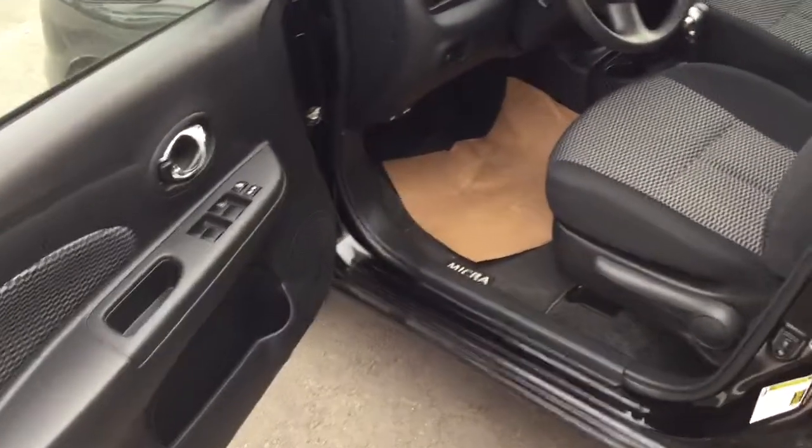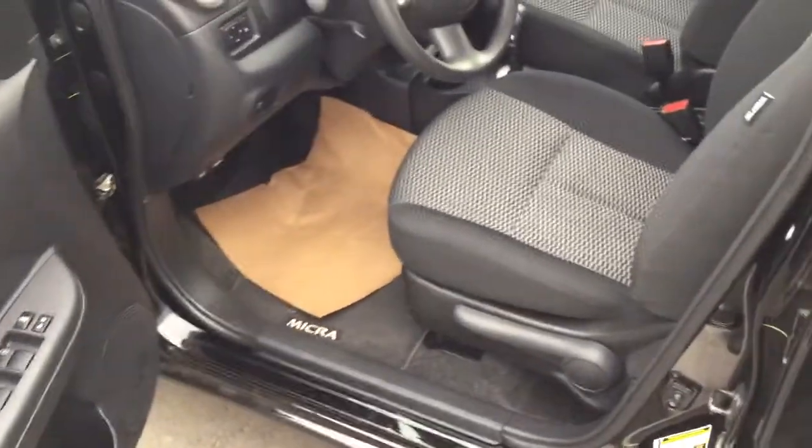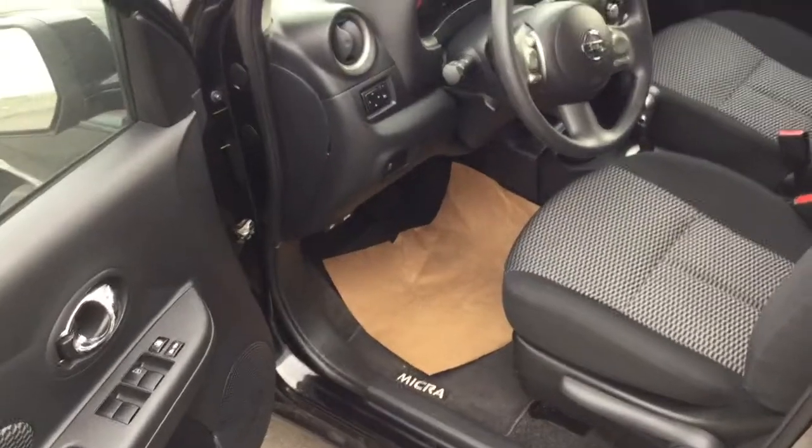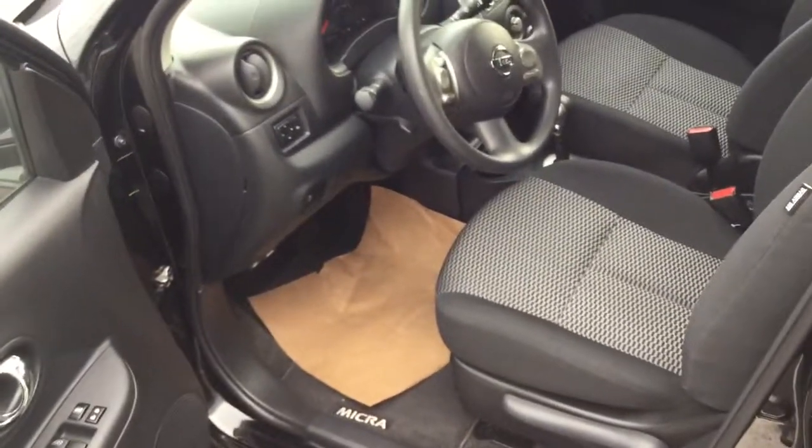Taking a look inside here, you do have power options — this thing's absolutely loaded. You have the cloth interior, Bluetooth, cruise control, and plenty of options for you to play around with whenever you can make it down.